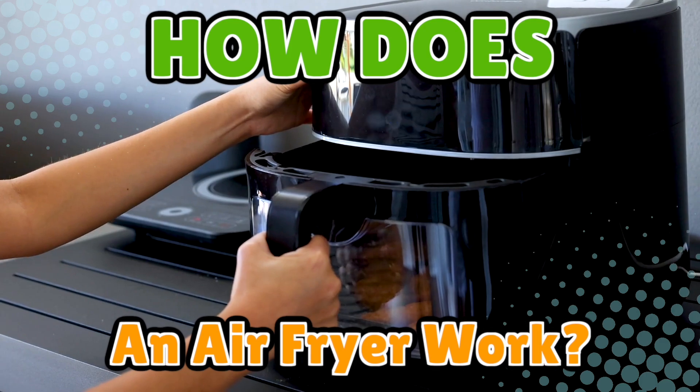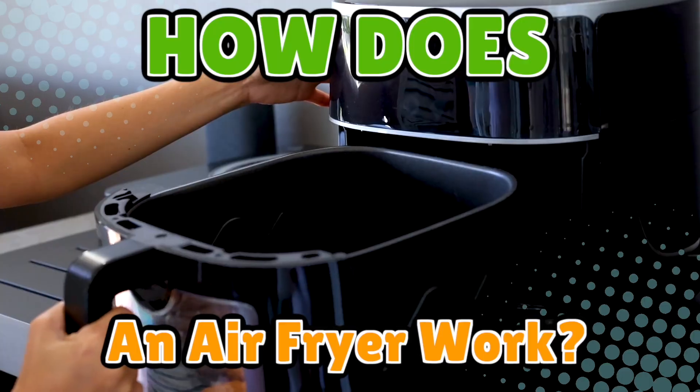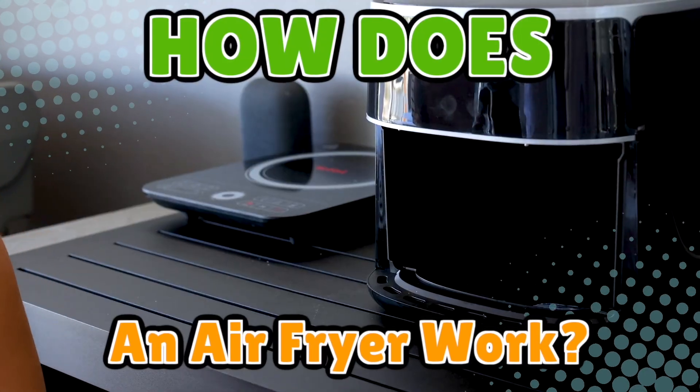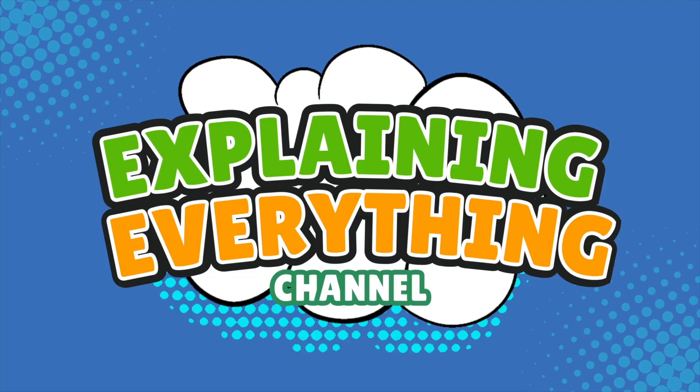If you've ever bragged about your healthy fried chicken, or questioned the sorcery behind those crunchy results, stick around. We're about to break down how your air fryer actually works, right here on Explaining Everything.